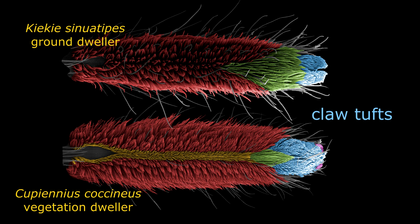The scopula hairs on the legs are considered to be the main hairs involved in adhesion to smooth surfaces like plexiglass, or in nature to smooth leaves. The vegetation dwellers have bigger scopula tufts than ground dwellers, which explains nicely why they performed better in the experiment.